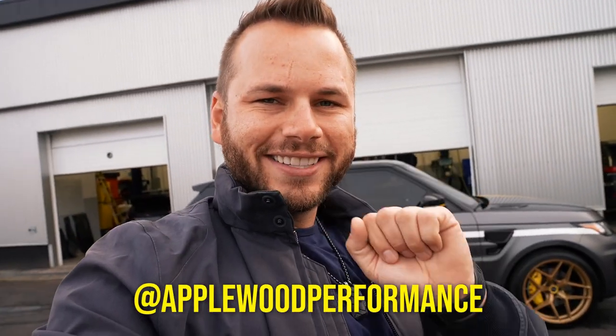Three out of my four vehicles have actually had service here, and of course the McLaren is just inside there right now getting torn apart for the 1016 kit. These guys are highly reliable, highly competent, and I trust them explicitly. Applewood Performance Center, APC, Applewood Auto Group — thanks guys for all that you do for the Driven Project. Can't thank you enough.